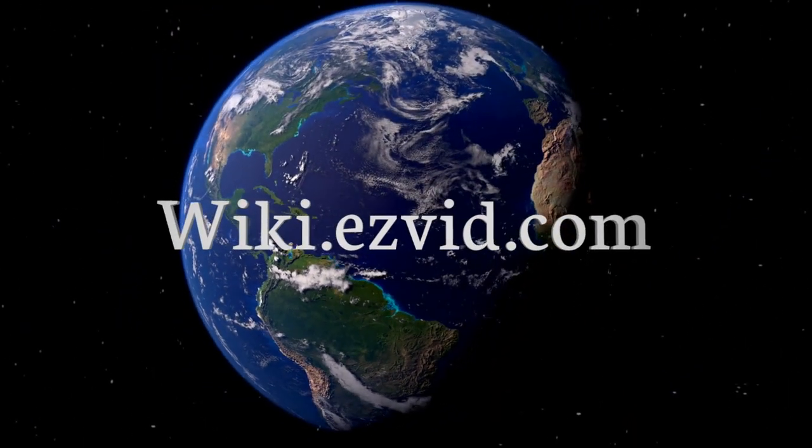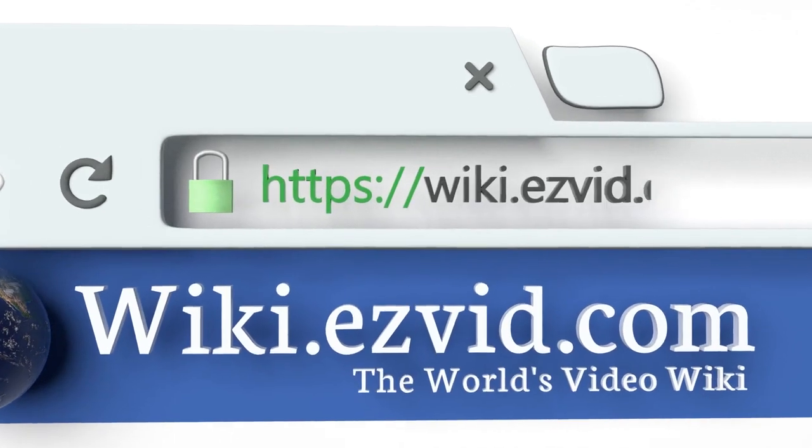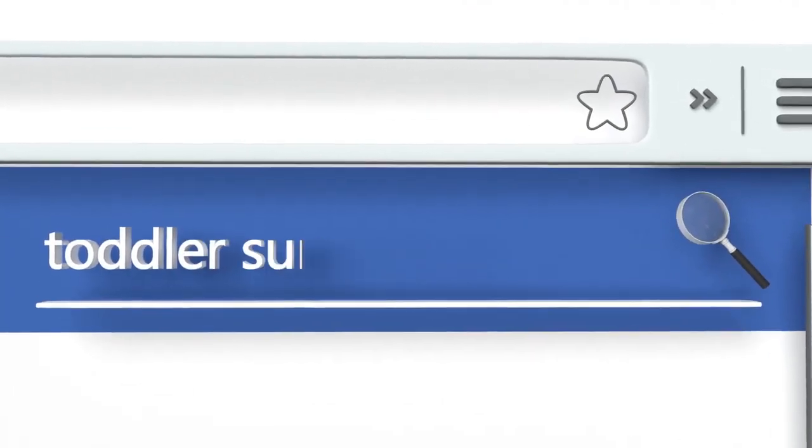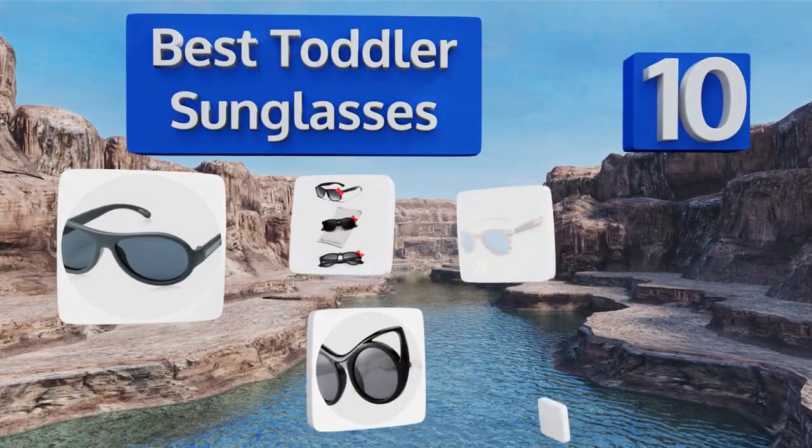EasyVid presents the 10 best toddler sunglasses. Let's get started with the list.